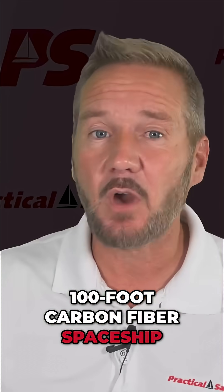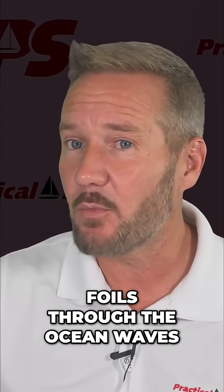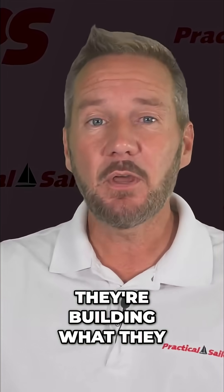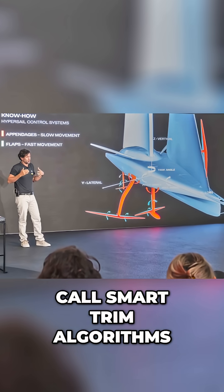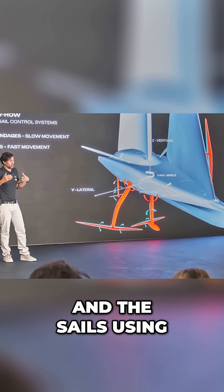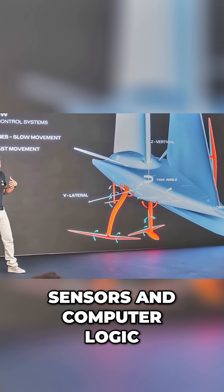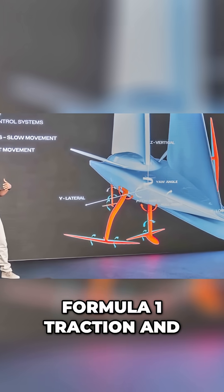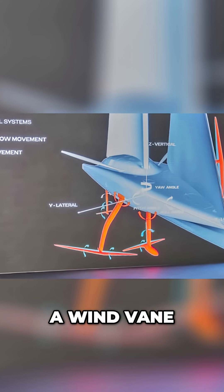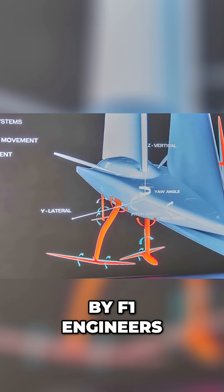When you've got a 100-foot carbon-fiber spaceship trying to fly on foils through the ocean waves, stability isn't just important — it's survival. They're building what they call smart trim algorithms that constantly adjust the foils, the rudders, and the sails using a sophisticated network of sensors and computer logic borrowed from Ferrari's Formula One traction and aero control systems. So yeah, your boat might have a wind vane, but this one's got an onboard brain trained by F1 engineers.